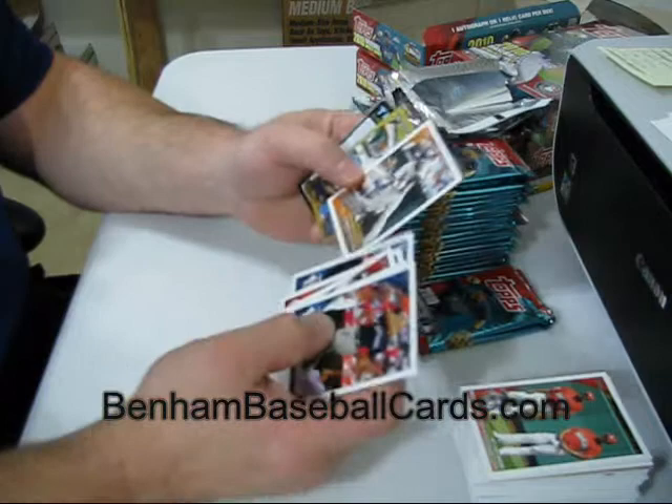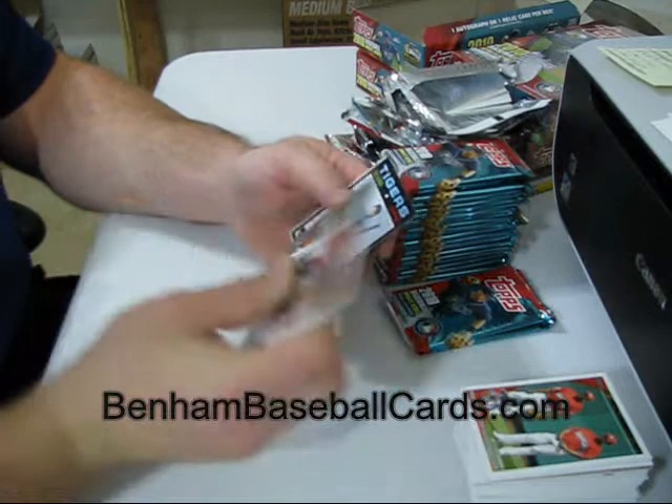Austin Jackson rookie debut. Austin Kearns Gold, number 1125 out of 2010. Ty Cobb is Vintage Legends.